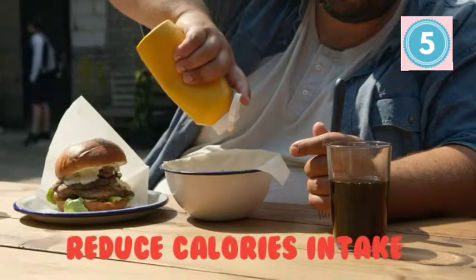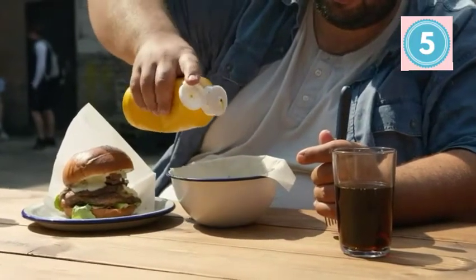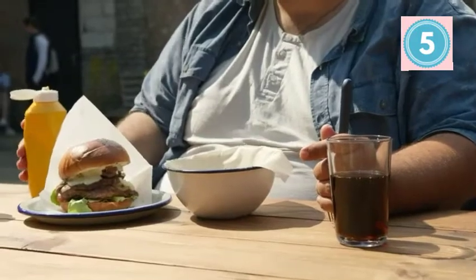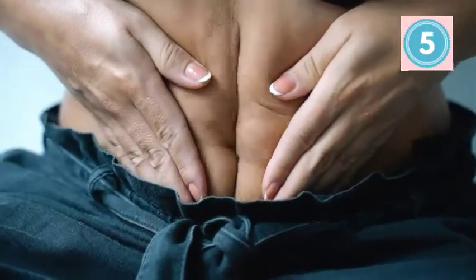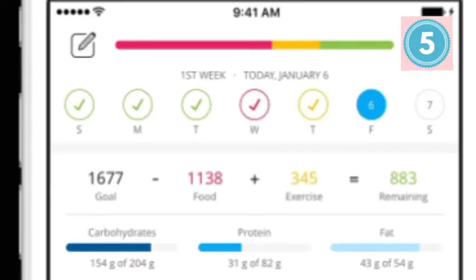Number 1: Reduce Calorie Intake. Calories are nothing but the amount of energy released by a particular food. Taking a diet that is high in calories produces excess energy, which often gets stored in the form of fats. This is why you must keep a count on your calorie intake and energy output to strike a balance.